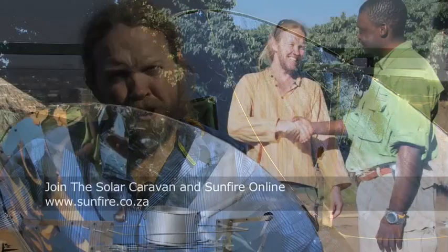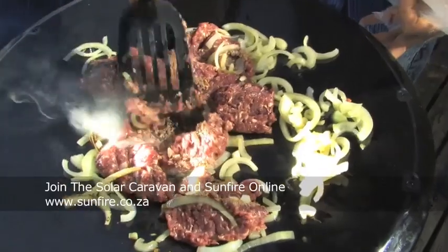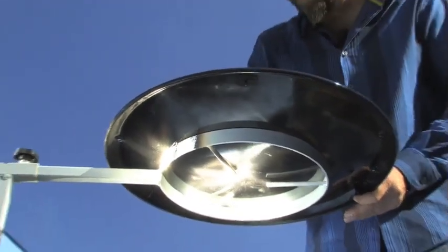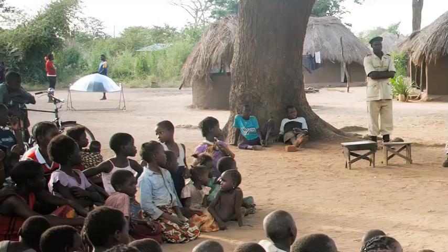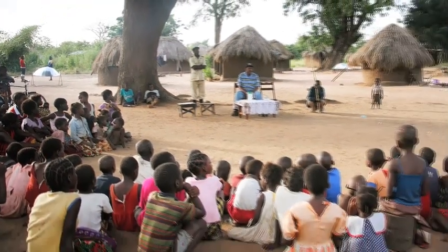In September of 2010, we're able to embark on an expedition starting in Mozambique and traveling throughout Southern Africa to distribute solar cookers. We will have an interactive website that people from all over the world will be able to tune in to the solar caravan. These cookers cost approximately $180 and we are looking for investors to finance these cookers on behalf of rural African communities.